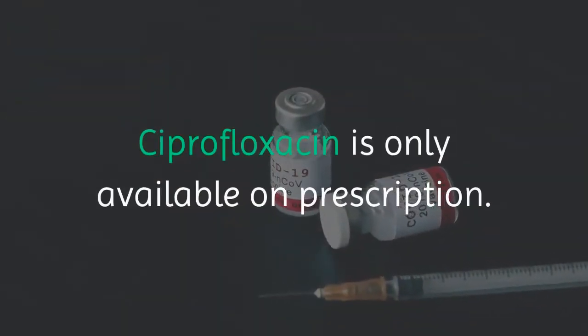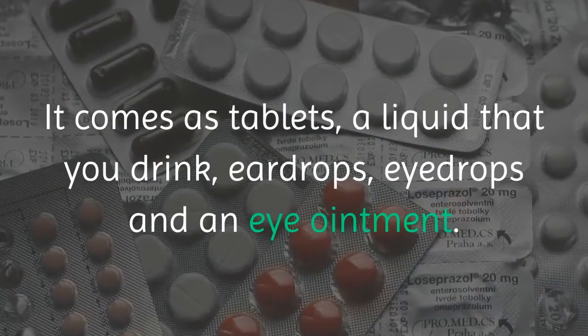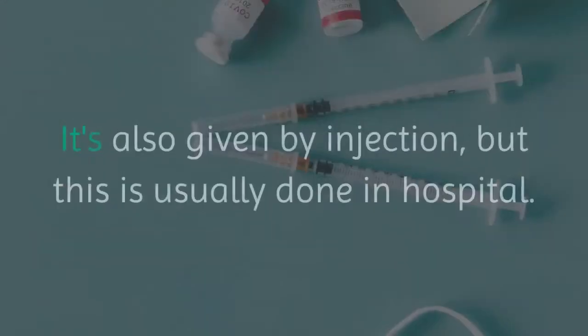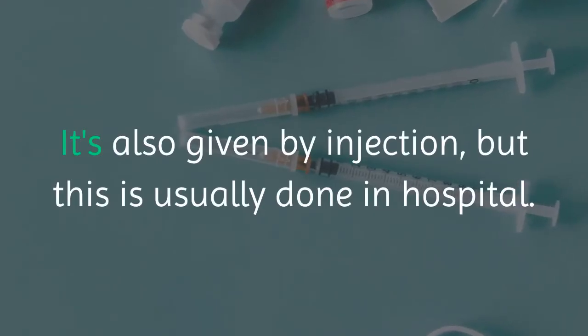Ciprofloxacin is only available on prescription. It comes as tablets, a liquid that you drink, eardrops, eyedrops and an eye ointment. It is also given by injection, but this is usually done in hospital.